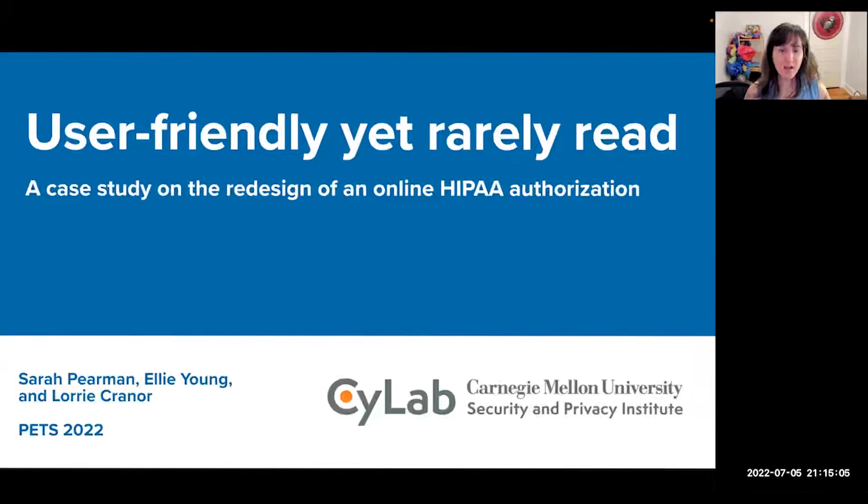Hi, my name is Sarah Pierman. I am going to talk to you today about our paper entitled 'User-Friendly Yet Rarely Read: A Case Study on the Redesign of an Online HIPAA Authorization.' I would like to thank my co-authors Ellie Young and Lori Craner for all of their help with this project.